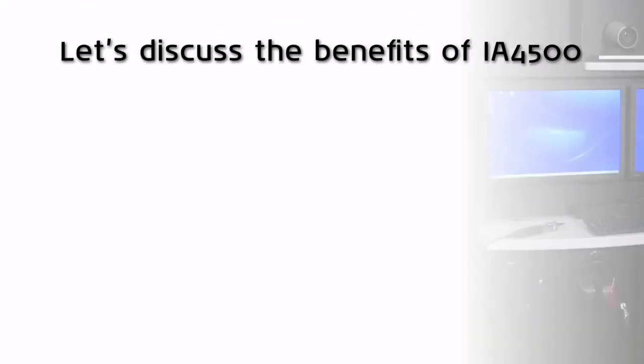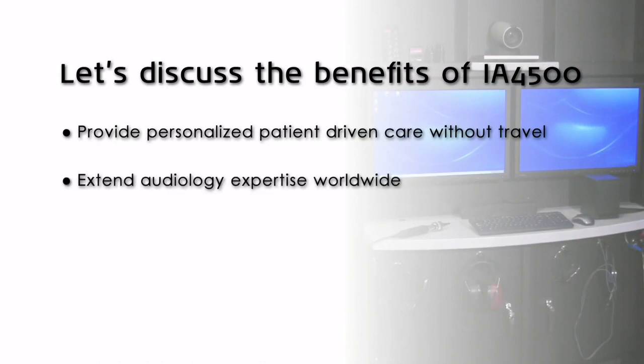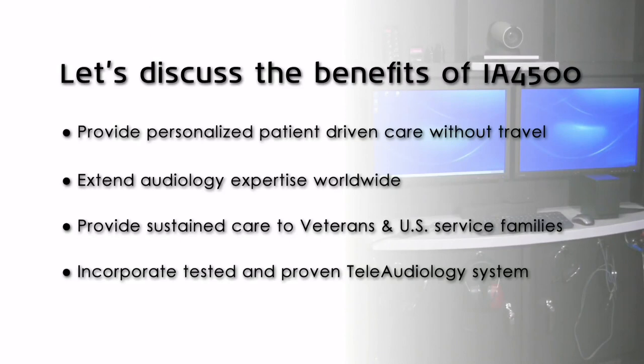The benefits of the IA4500 kiosk include providing personalized patient-driven care without the travel, extending audiology expertise worldwide, providing sustained care to veterans and U.S. service families, and incorporating a tested and proven tele-audiology system.